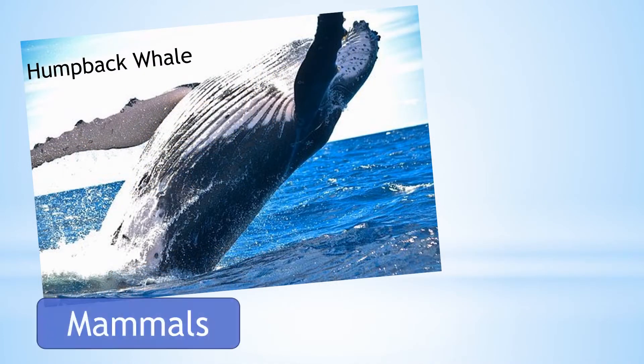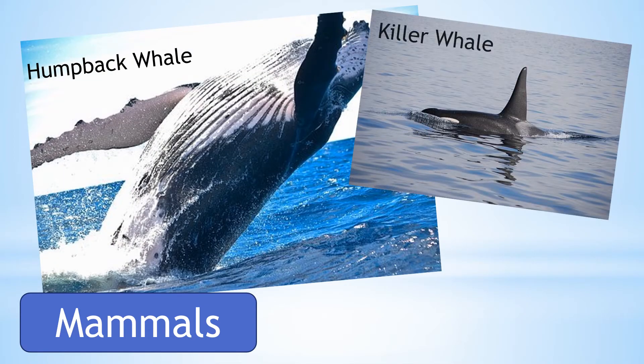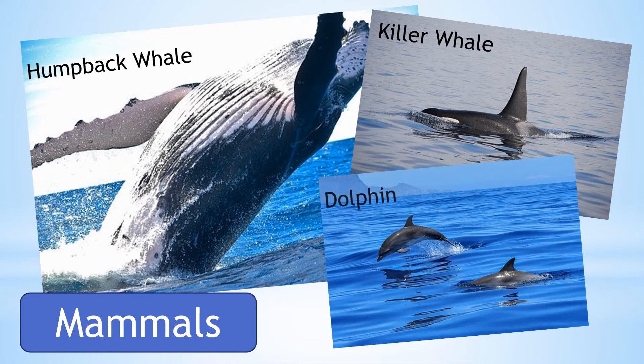Some mammals have adapted to survive living in ocean habitats, including the humpback whale, killer whales and dolphins. These mammals have air holes which they use to breathe in oxygen when they come to the surface of the water.